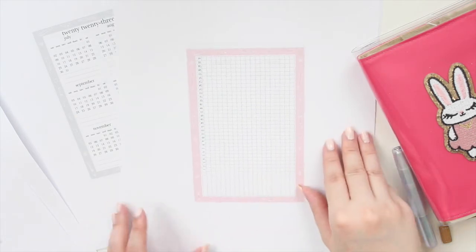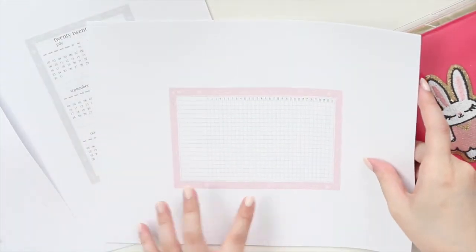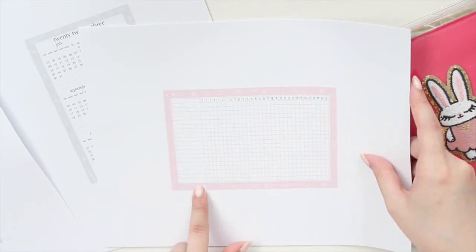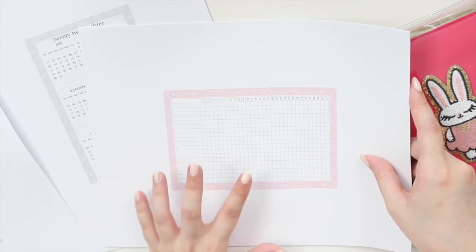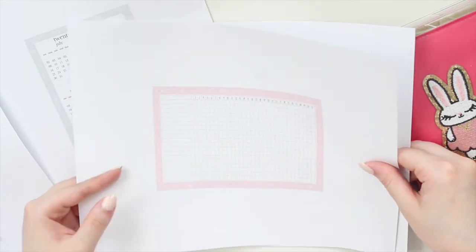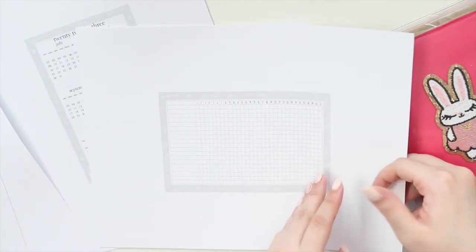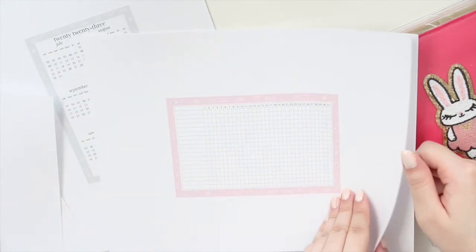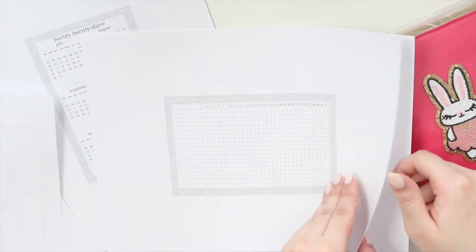Then we have our monthly tracker. In the ASICS size, this goes horizontally in your planner. It goes from 1 to 31 and gives you a lot of space for your daily tracking and daily habits. This is the cute pink version, and here is the cute gray — it's so sweet.